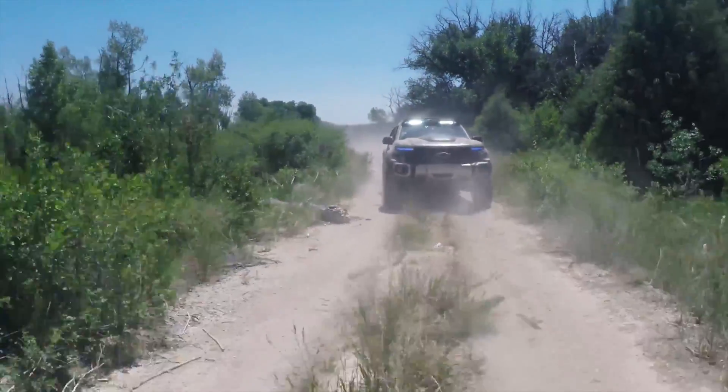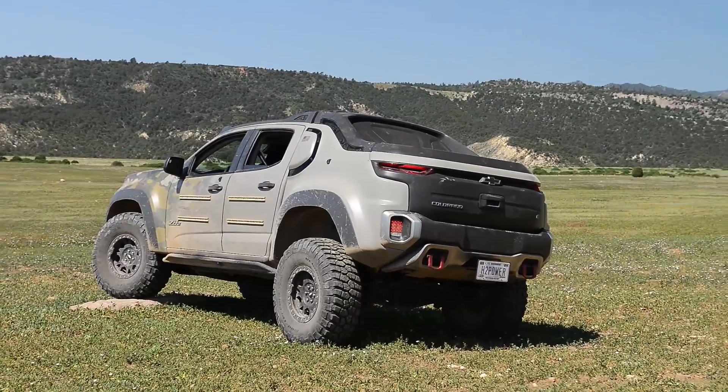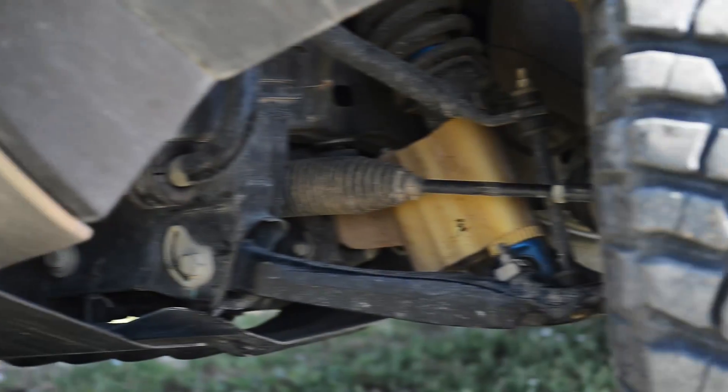Suspension lift, you've got 12 inches of ground clearance, 48 degree approach angle, 36 degree departure angle. It's a really serious off-road vehicle.